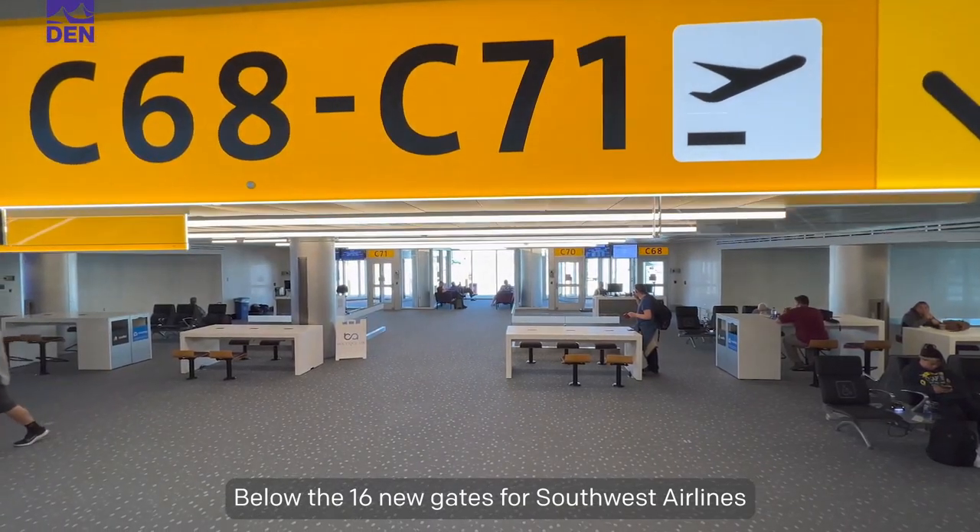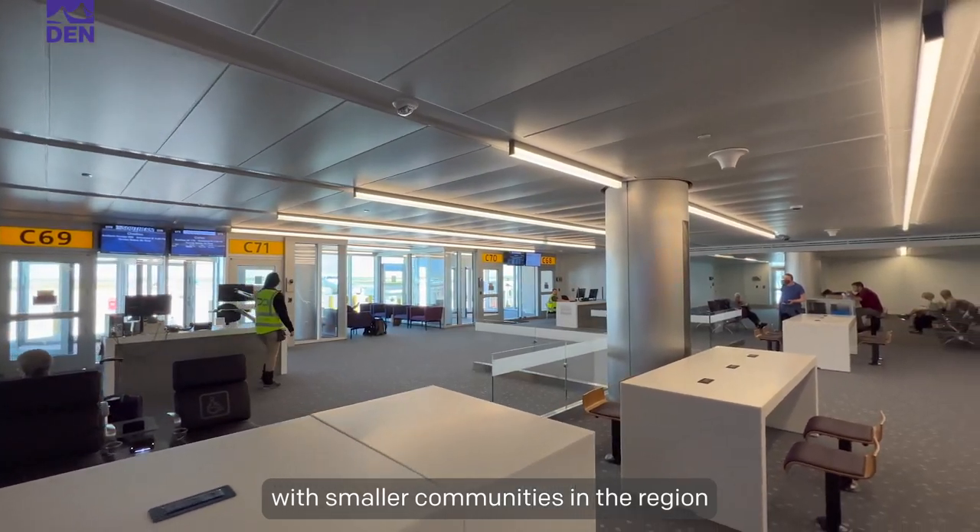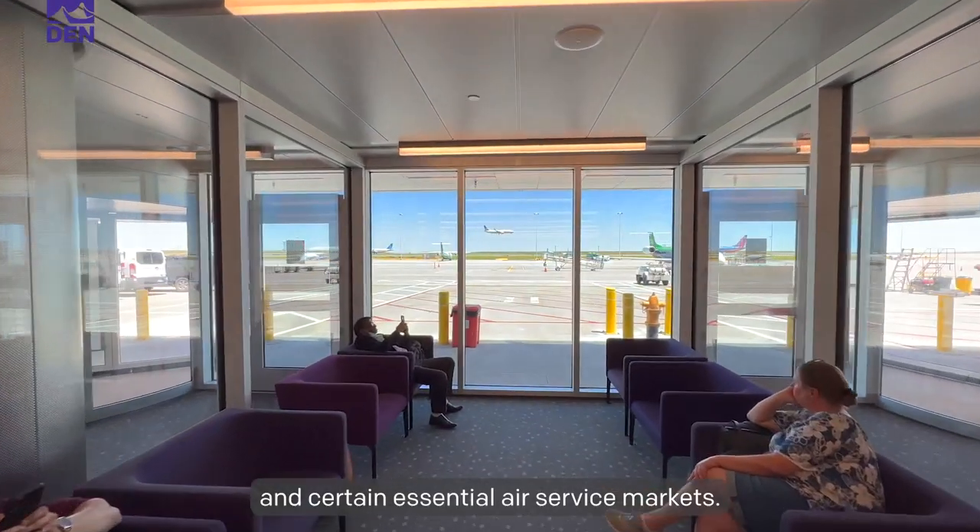Below the 16 new gates for Southwest Airlines is a new facility that supports commuter airlines who connect Denver with smaller communities in the region and certain essential air service markets.